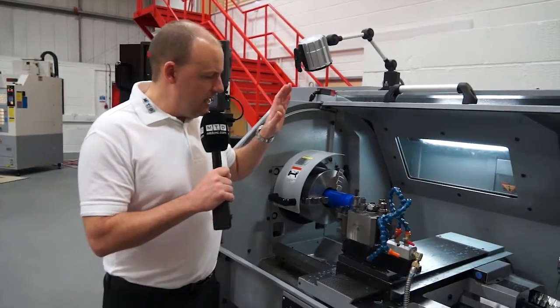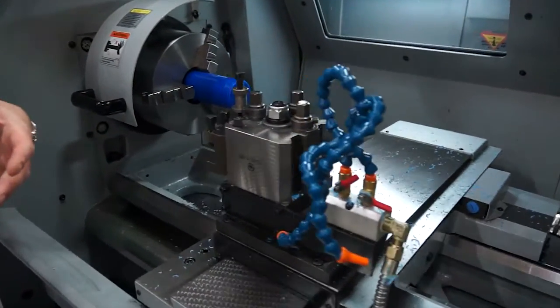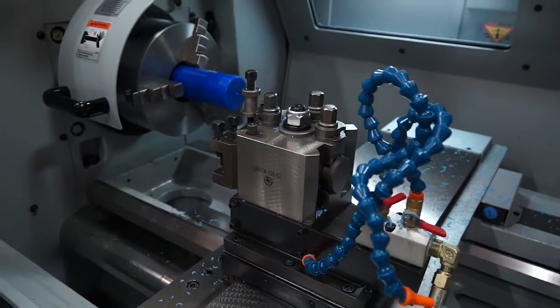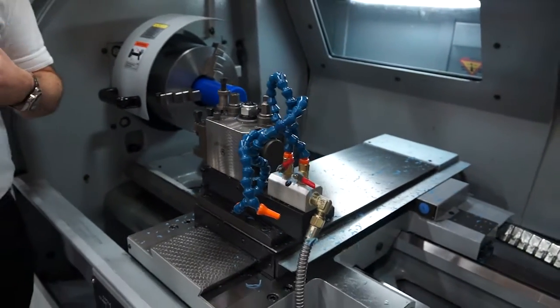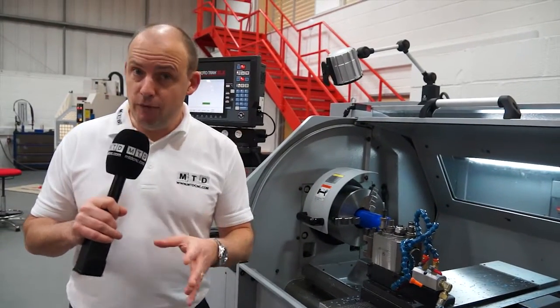Also with the tool post here, this is a four-station tool post, but you can actually have an auto-indexing tool post which can be controlled by the control, so for in-cycle tool changing you've got that ability. You can also have an eight-station turret on this machine.